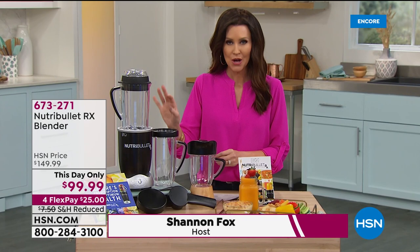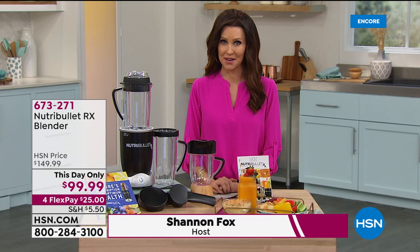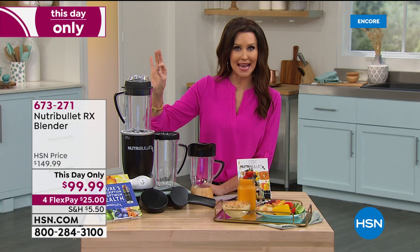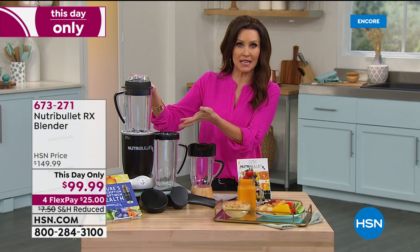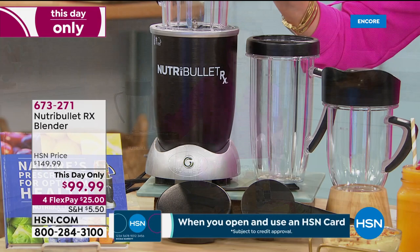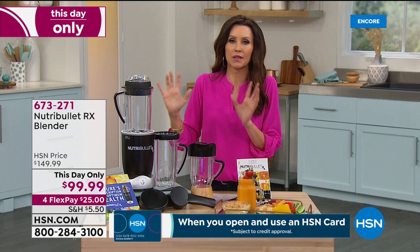I use it on a daily basis. It's my secret to getting my vegetables without having to eat salads. I just throw fresh vegetables in the Nutribullet RX, and in seven minutes I've got hot, steaming, creamy, nutrient-rich soup. This is soup season — the perfect time for the Nutribullet RX. At $50 off, it's only $99.99. It's going to blow up our phone lines. It's only for today — the only day we will offer it at $50 off.